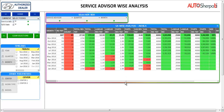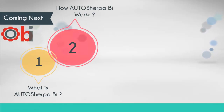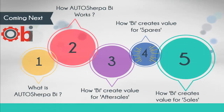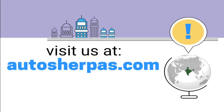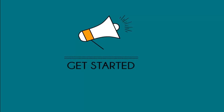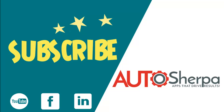With AutoSherpa BI there is lots more that you can explore. Watch out for our next video on how BI creates value for spares. Please do sign up at AutoSherpa.com for product videos, success stories and updates, or just reach us on this number. Please don't forget to share or like this video and do subscribe for great content like this. Thank you.